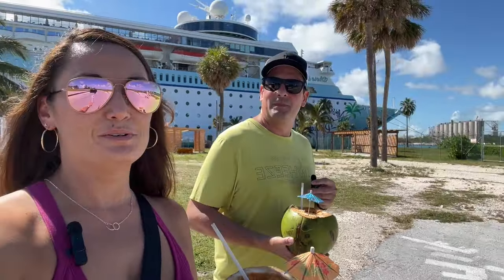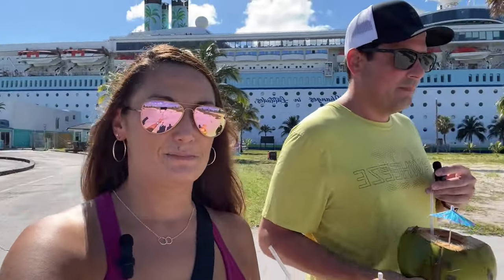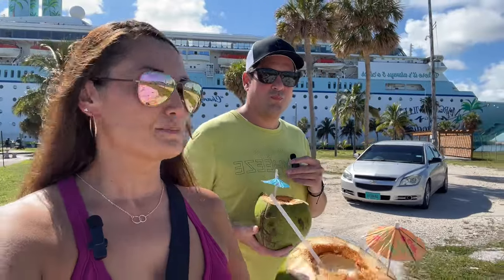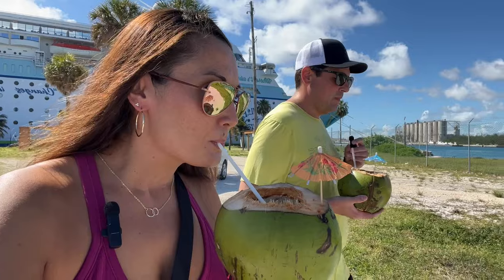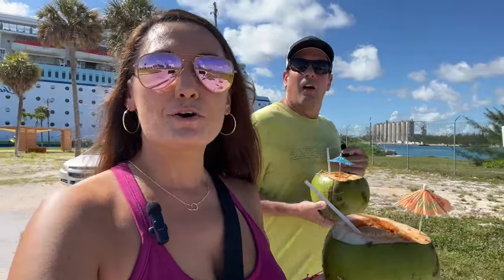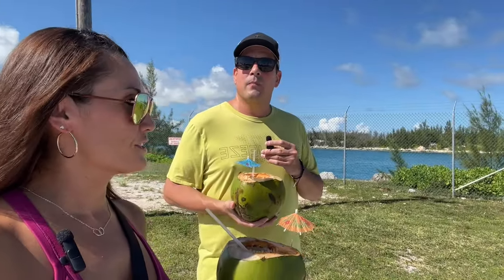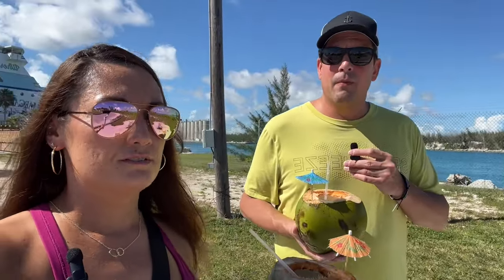If you guys don't know, we are signed up for the Spartan Race coming up at the end of the year, so this is going to be my Spartan Race training — Bahama style. So that's it — that's all of Freeport's cruise port here for the Margaritaville.